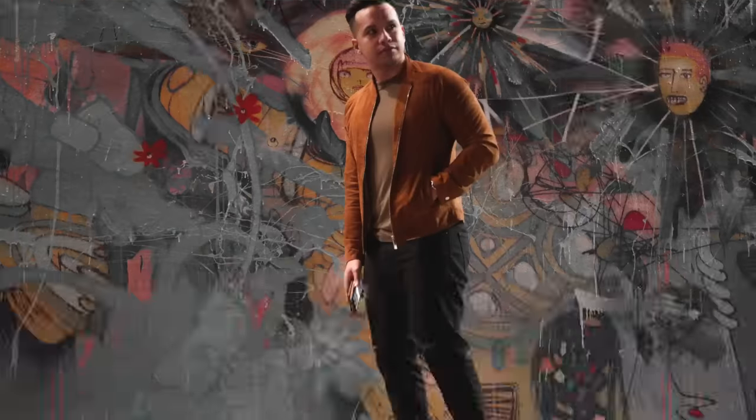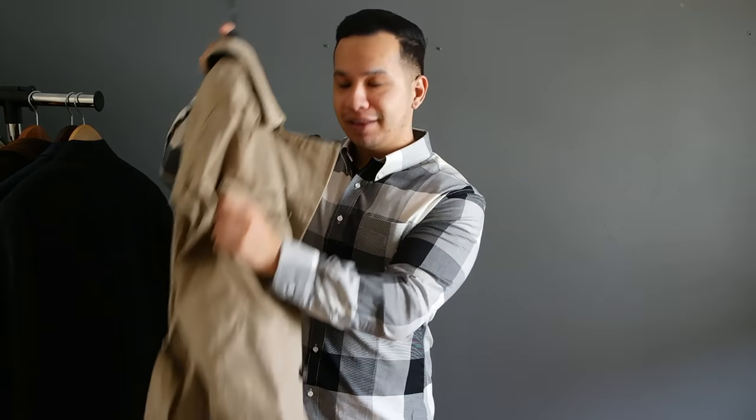I've covered a few stylish pieces that have a military background, such as a bomber jacket and cargo pants, but today I'm gonna cover the classiest of them all — the trench coat. Let's go.